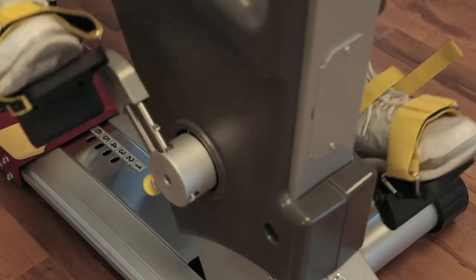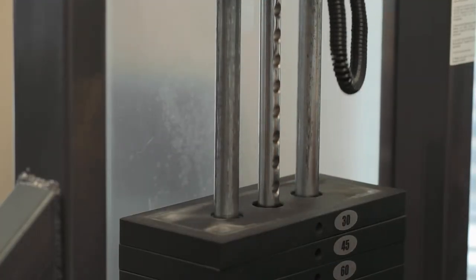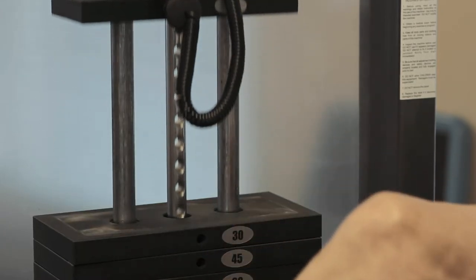We also have another Sci-Fit piece of equipment which is a stationary bicycle, which works the upper body as well as the lower body. We also have several other pieces of equipment that are designed to strengthen and engage the body, much like what one would see in a regular gym.